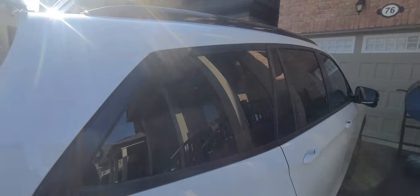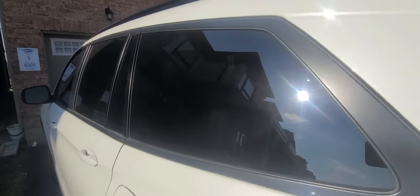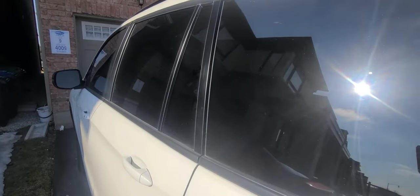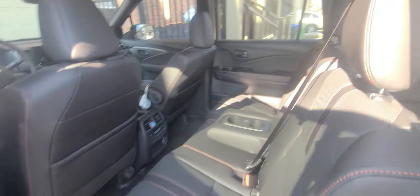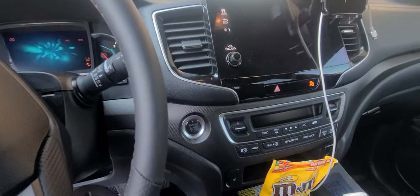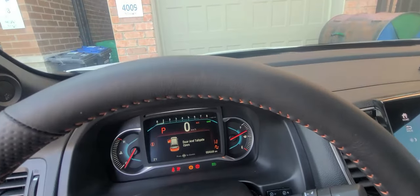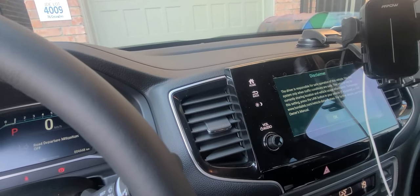Yes guys, I'm back. Yesterday I didn't get to finish off the vlog for the new whip, but let me show you now. It's an 8-seater. It's fully, fully loaded guys. Let's start it up — nice guys, it's a beautiful thing, it's very nice.